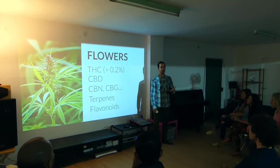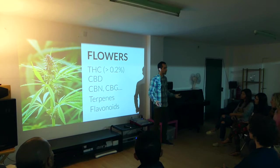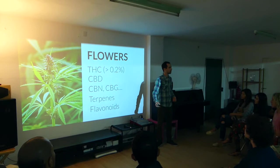So what defines hemp? Hemp is cannabis with less than 0.2% THC. It's a kind of family of cannabis — it just doesn't contain THC, so you cannot get high with hemp. However, it also contains some other cannabinoids and compounds like terpenes and flavonoids.